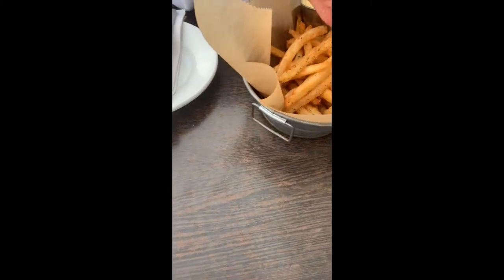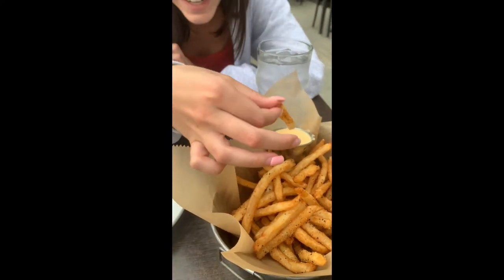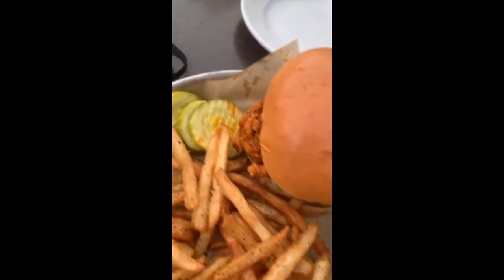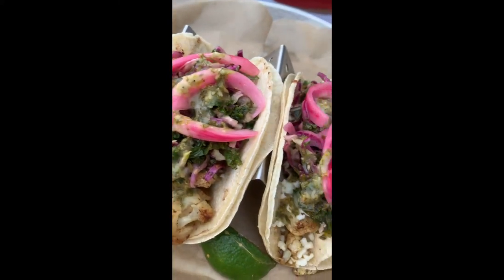I ordered the Nashville hot chicken sandwich with ranch and a side of fries, and my friend got some cauliflower tacos, which both were amazing. I definitely recommend getting them the next time you're at Hobcat.